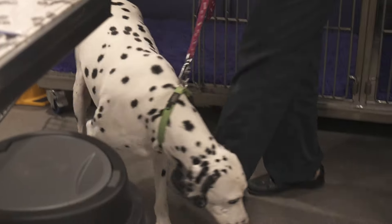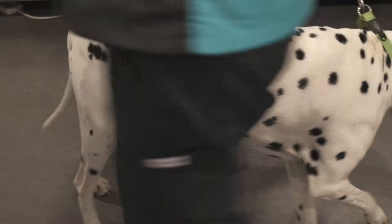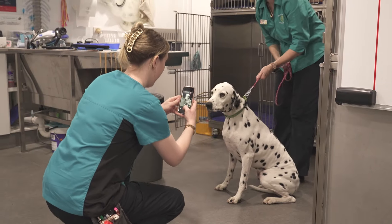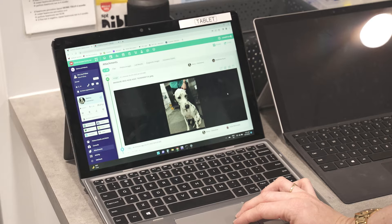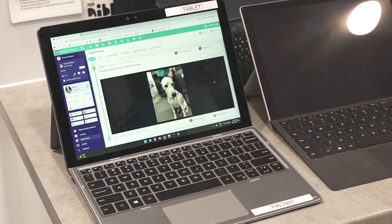I do think that the clients appreciate all the extra things that we can do now that we have Ascend. Little things like being able to take photos of their pets on our phones and put that onto their file — they can see it straight away. We also send a lot more text messages from Ascend for when medications or food are ready to be picked up, or for updates on their patients during their stay, and they really appreciate that communication.